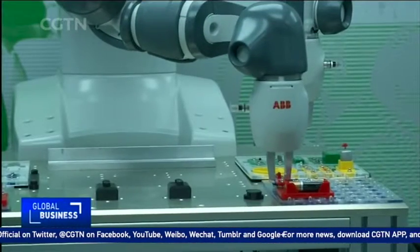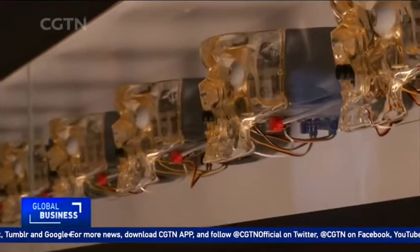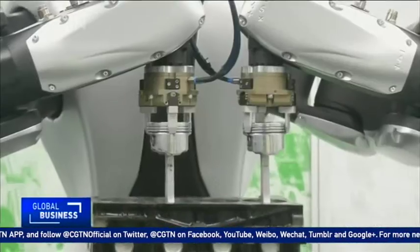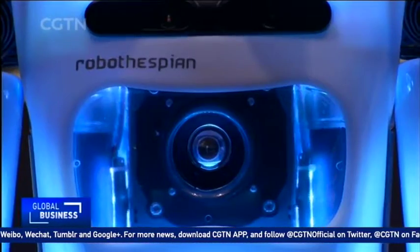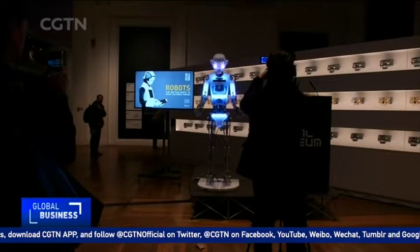Skeptics say androids like her are uncanny, even creepy, while others happily embrace them. Whatever the type of robot, their numbers are only set to grow. By 2019, the International Federation of Robotics says more than 1.4 million new industrial robots will hit factories worldwide. And the focus on automation will be on the collaboration between man and machine.